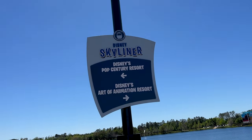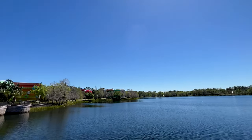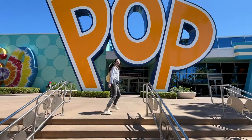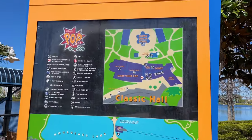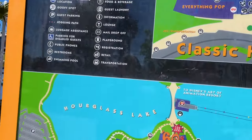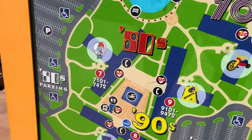We've landed over at the Pop Century and Art of Animation area, and you can actually walk from one resort to the other. We're going to start over at Pop Century. Just so you understand the merchandise, Pop Century is based off of decades, so they celebrate the 50s, 60s, 70s, 80s, and 90s.